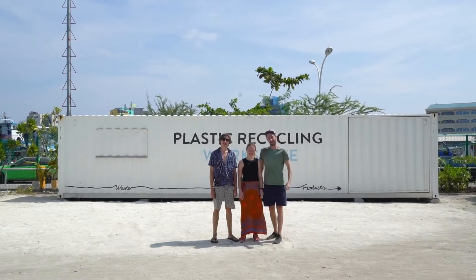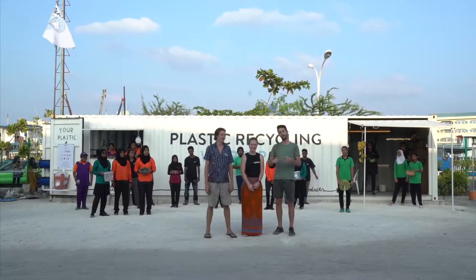We're currently in the Maldives and we're going to show people how to recycle plastic in our precious plastic shipping container.